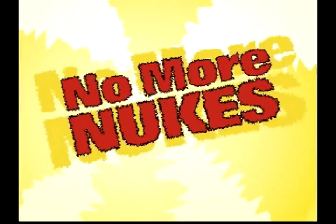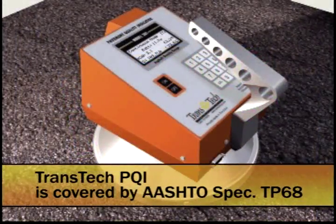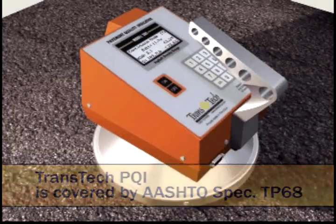The nuclear gauge is especially costly on superpave and other perpetual pavement jobs where compaction time is of the essence. Let's take a look at the Transtech Pavement Quality Indicator, better known as the PQI, and make some point-by-point comparisons of important features.